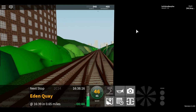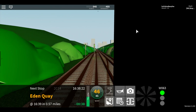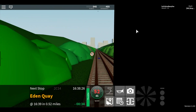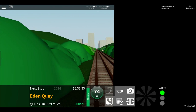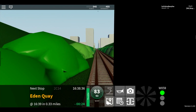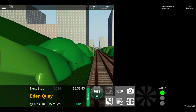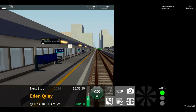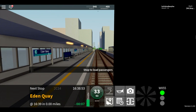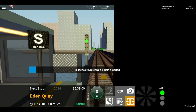Welcome aboard this Waterline train to Konami. The next station is Edelke. This train is now approaching Edelke. This train has three coaches. This is Edelke.